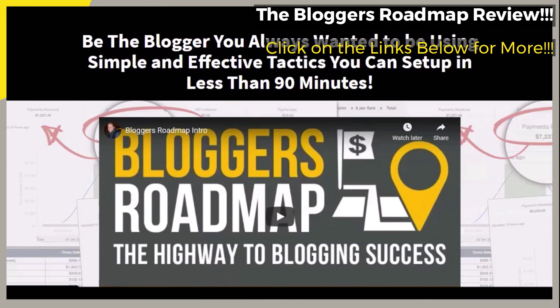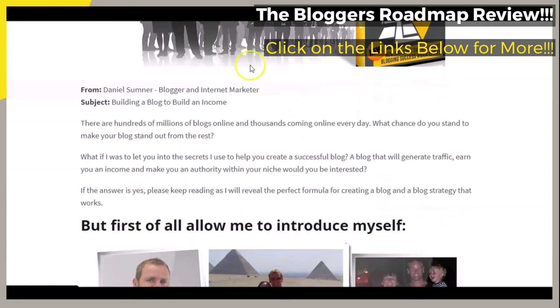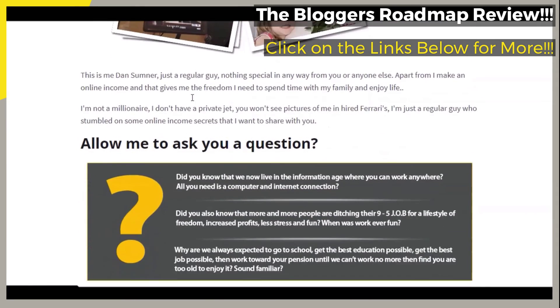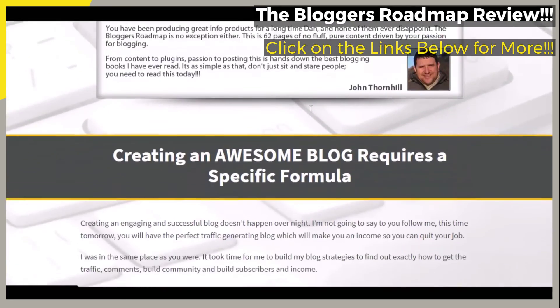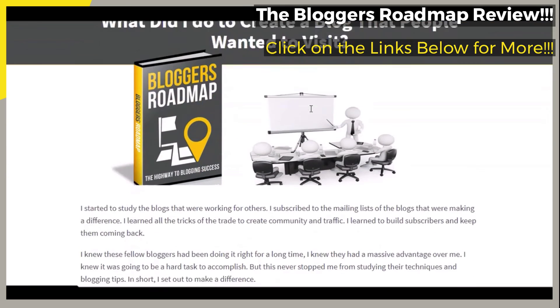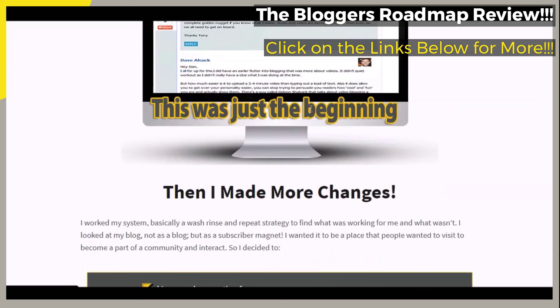Make sure that when you get to the official webpage by clicking on the links below in the video description, you pay particular attention to all of the information presented on the page, to give you a better idea of what the featured blogging strategies course may be able to do for you and how you may benefit from it. Be sure to watch the brief video presented on the page as well. Also note the 100%, 30-day money-back guarantee that is said to come with your purchase of the featured course.